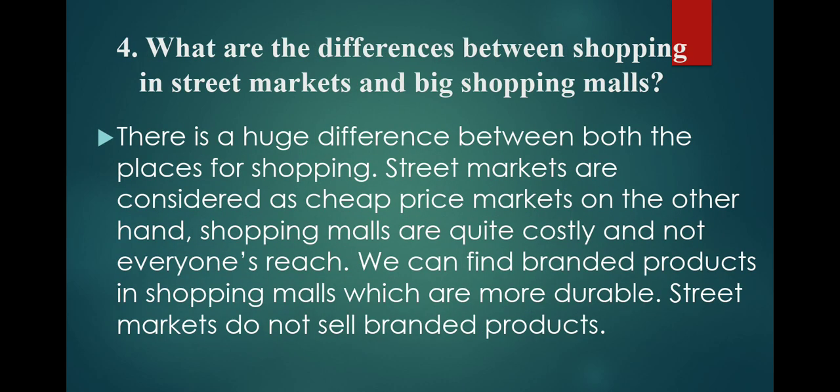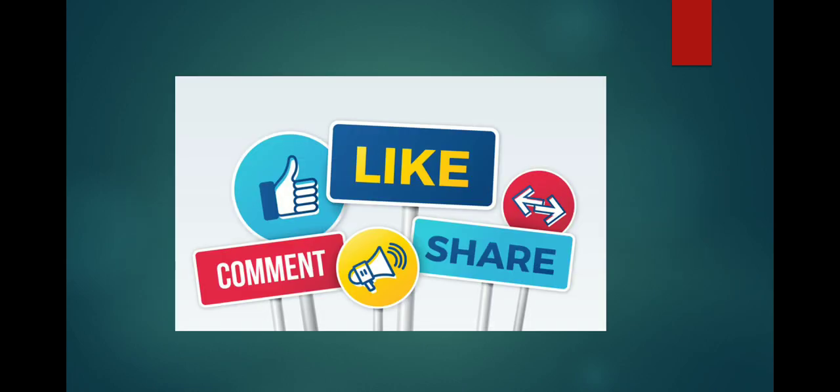What are the differences between shopping in street markets and big shopping malls? There is a huge difference between both places. Street markets are considered cheap price markets. On the other hand, shopping malls are quite costly and not within everyone's reach. We can find branded products in shopping malls which are more durable, while street markets do not sell branded products.